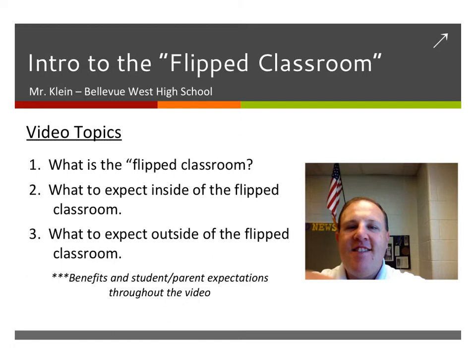This video is going to be an introductory lesson of what the flipped classroom is. There are three things we're going to cover here: what the flipped classroom is and what it means, how it's going to work, what to expect inside of the flipped classroom, and what to expect outside of the flipped classroom.